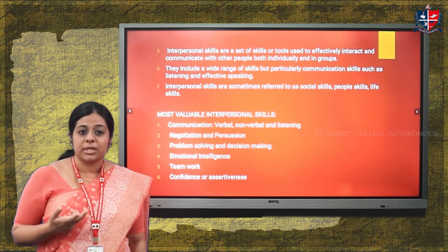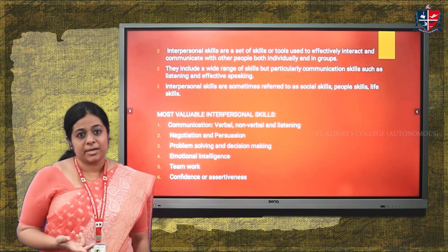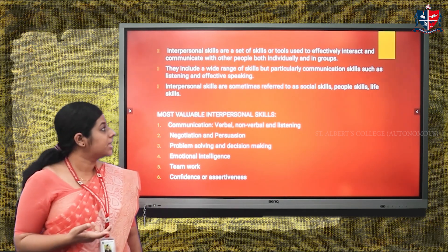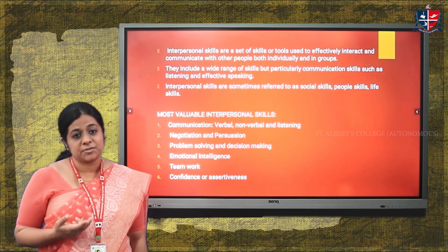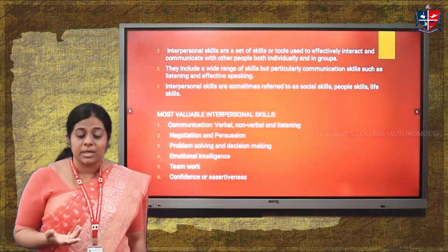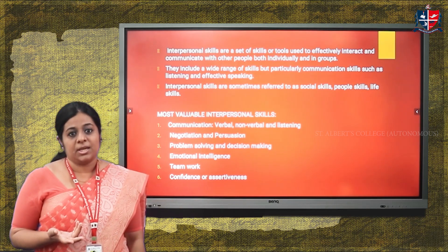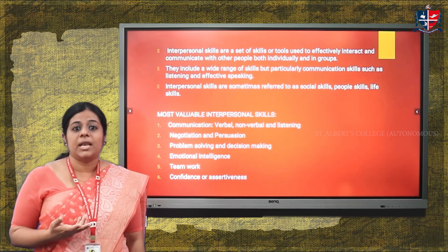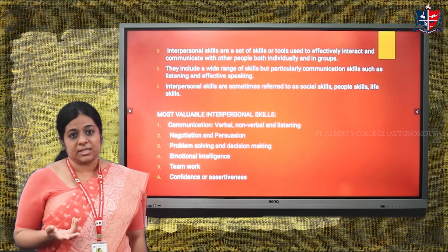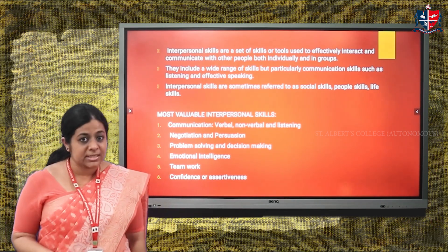Interpersonal skills include a wide range of skills, which are basically communication skills such as listening and effective speaking. They also have other names — they are called social skills, people skills, and life skills. They are very essential in day-to-day life. The most valuable interpersonal skills are of six types.